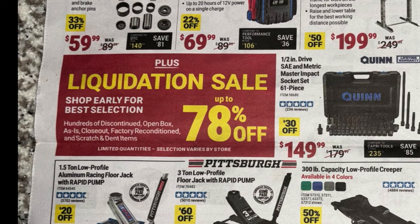To the left, there's a liquidation sale with up to 78% off — this benefits those who get there first since it's first-come-first-served. Up to 78% doesn't mean everything is 78% off, but this covers hundreds of discounted open box, as-is, closeout, factory reconditioned, and scratch-and-dent items — definitely a good way to pick up a really good deal.